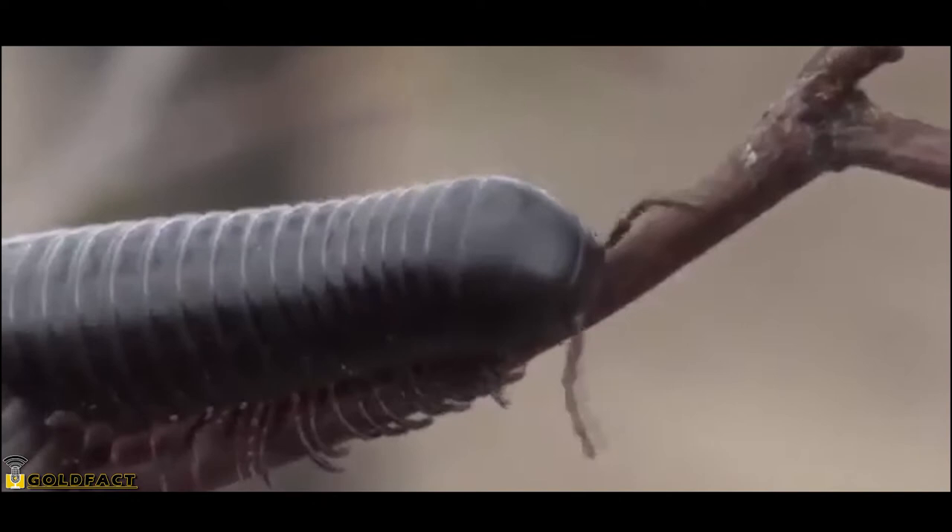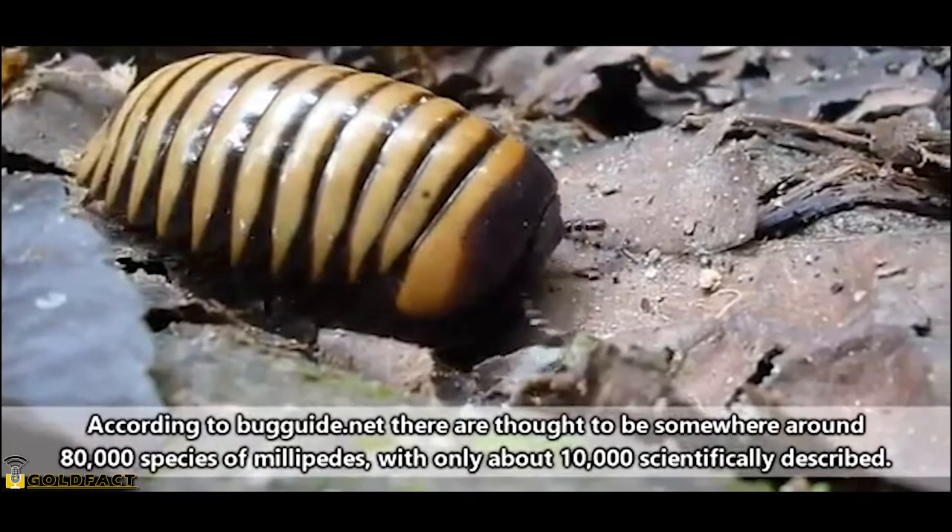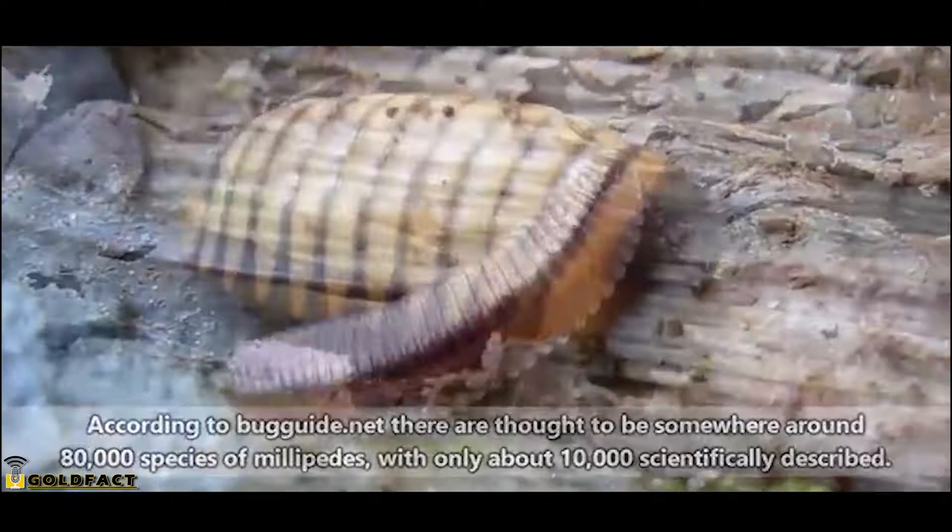Millipedes are often given the moniker thousand-leggers, though this isn't entirely accurate. As far as has been documented, no millipede has one thousand legs, though some come close, with certain species possessing more than 300 pairs of legs. Who knows — with so many species undescribed by science, there may actually be some thousand-leggers out there just waiting to be unearthed.